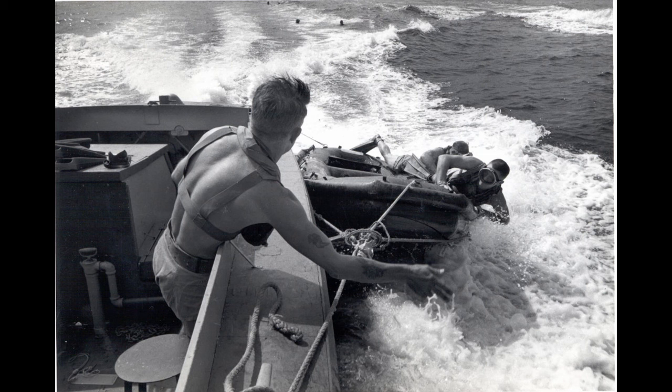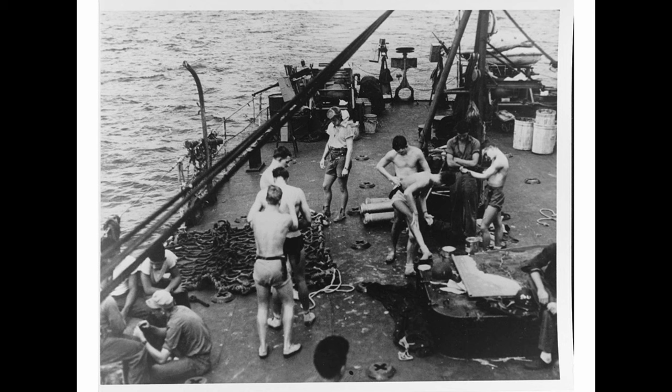The largest contingent of UDT would come at Okinawa in March and April 1945. Almost 1,000 UDT members took part in the operations in the frigid waters off the island. By the end of the war, there were 34 total underwater demolition teams with 21 seeing combat.